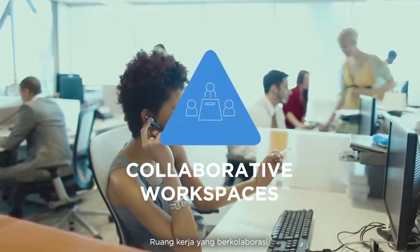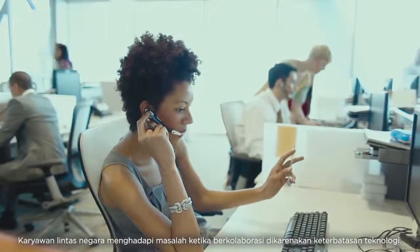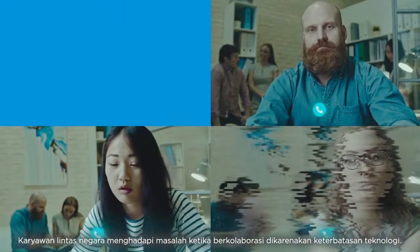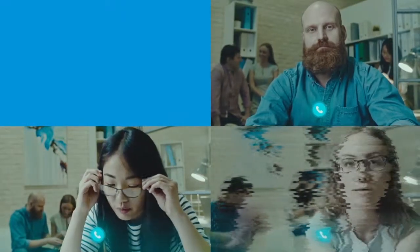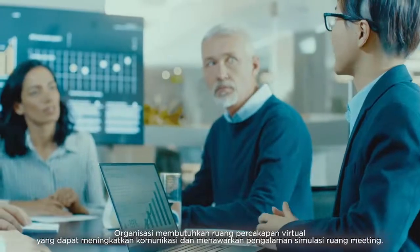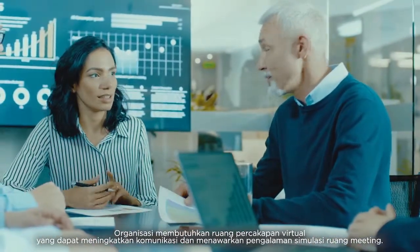Collaborative workspaces. Employees across geographies face challenges while collaborating due to technological restrictions. Organizations need virtual conferencing spaces that improve communication and offer a simulated meeting room experience.